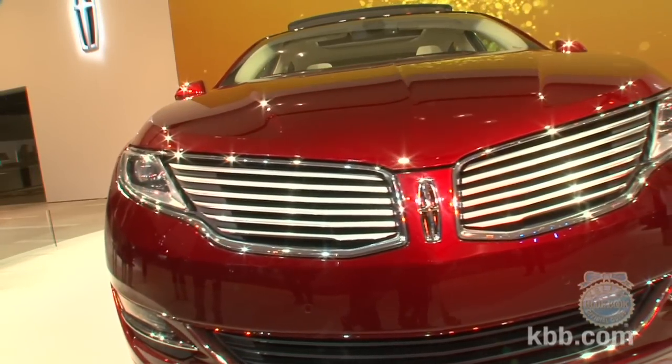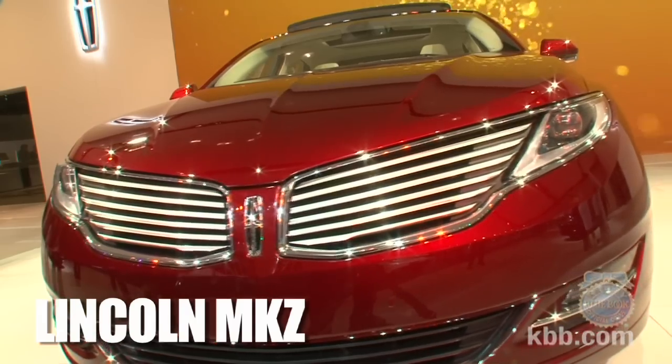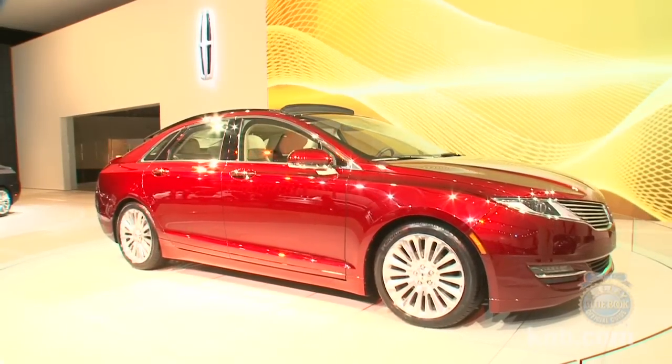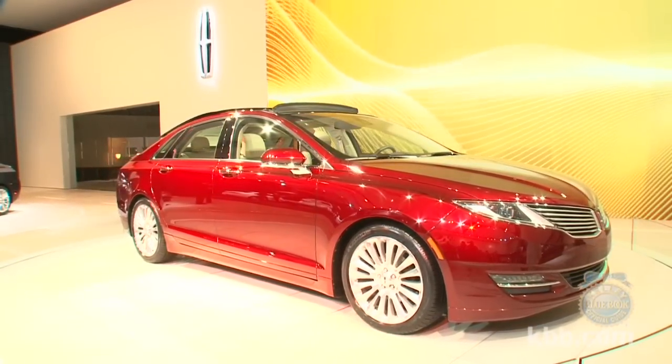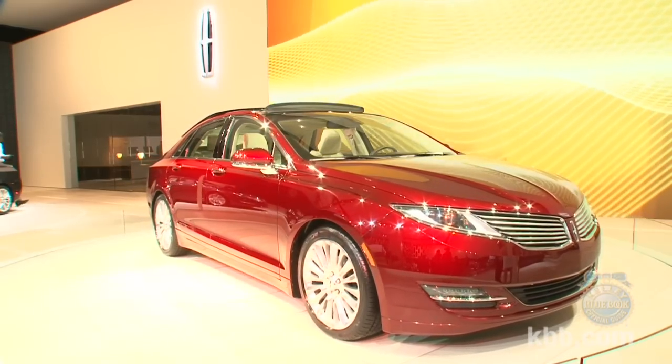Just when we were about to write off Lincoln's design sensibilities, they went and unveiled this: the 2013 Lincoln MKZ. In contrast to the homely looking Lincolns released in recent years, the MKZ is a real looker, deviating only slightly from the stunning MKZ concept car Lincoln previously showed at the Detroit Auto Show.